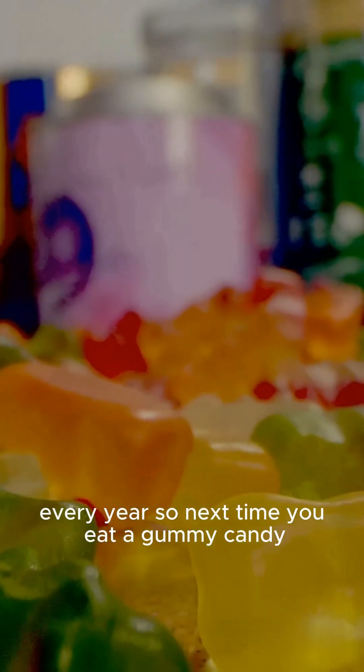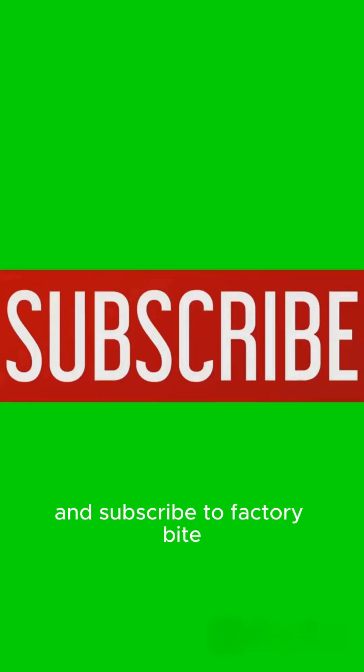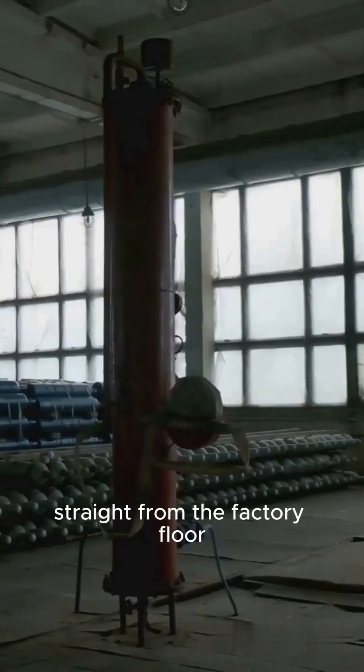So next time you eat gummy candy, now you know what's really inside. Hit like, drop a comment, and subscribe to Factory Bite for more hidden food stories straight from the factory floor.